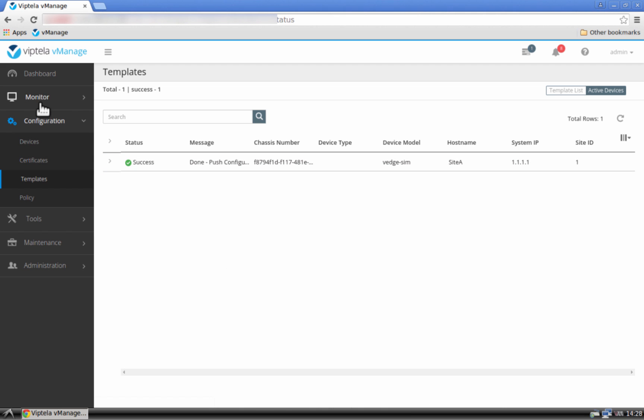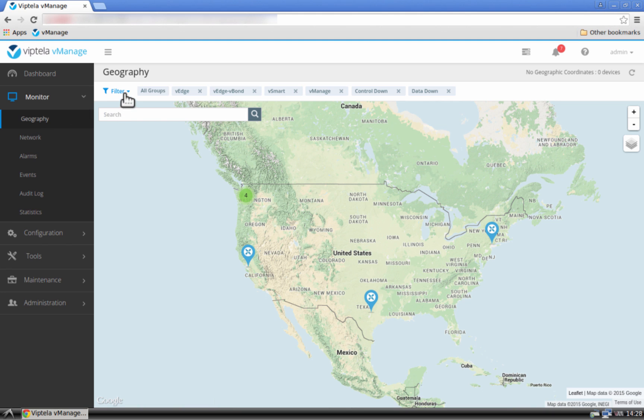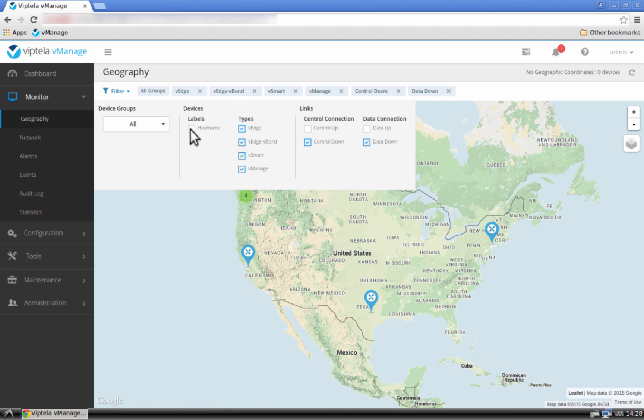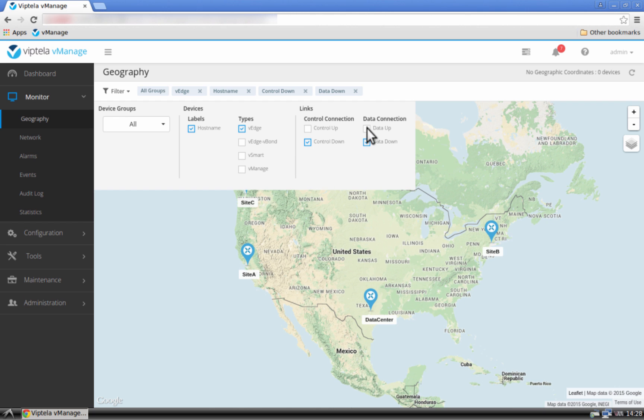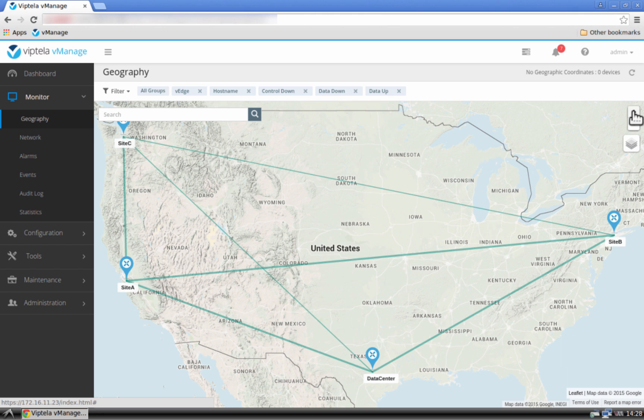Let's now go back to the monitor, select Geography, and select the view that we want. Let's zoom in. As you can see, the connectivity between Site A and the data center now consists of two connections: an MPLS-to-MPLS connection and also a BizInternet-to-BizInternet connection. Both MPLS and BizInternet are now available as transport between Site A and the data center.